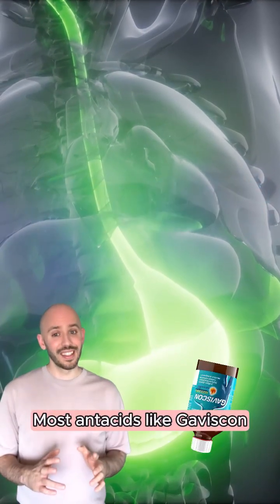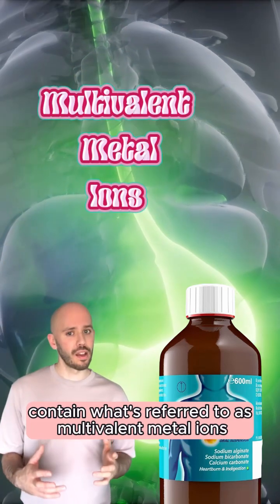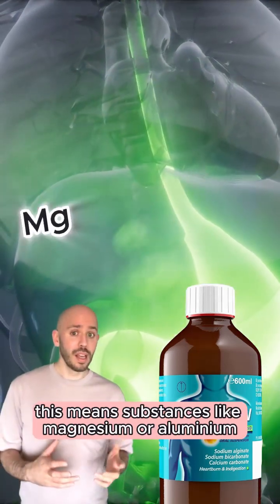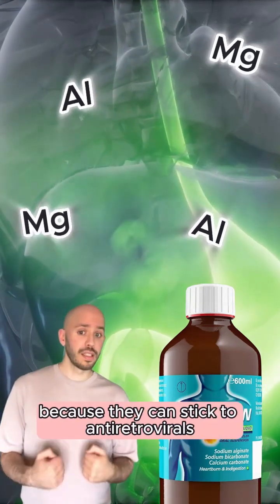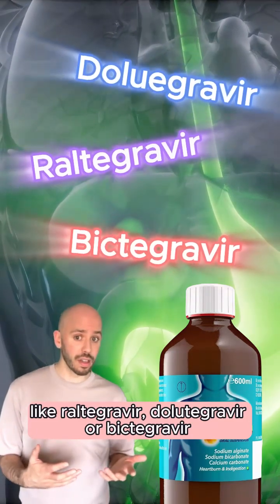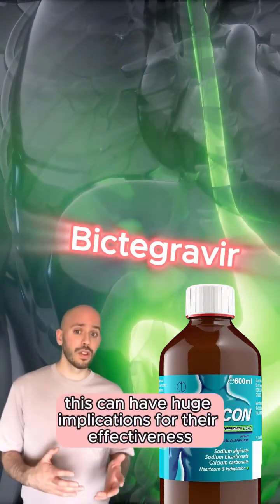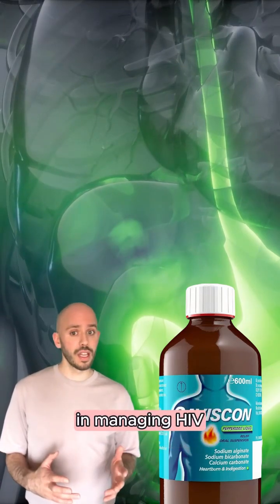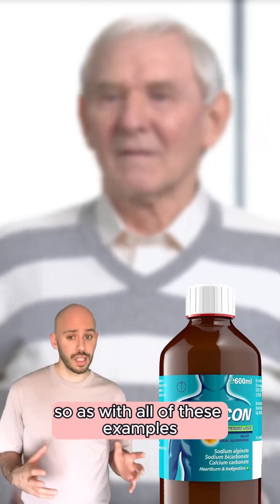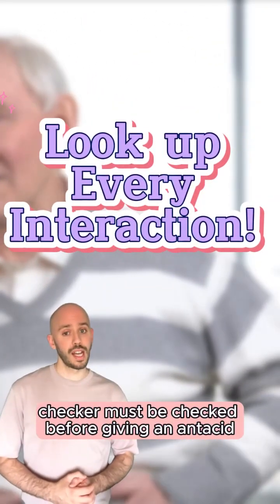Most antacids like Gaviscon contain what's referred to as multivalent metal ions — substances like magnesium or aluminium. These can stick to antiretrovirals like raltegravir, dolutegravir or bictegravir, reducing their absorption. This can have huge implications for their effectiveness in managing HIV. The guidance is a bit different for each drug, so as with all of these examples, the interaction checker must be checked before giving an antacid.